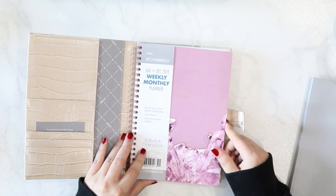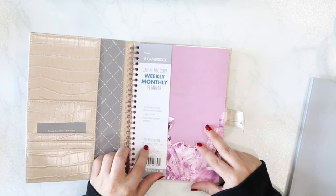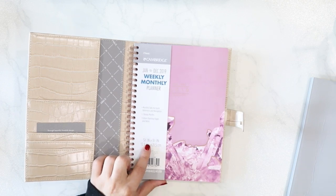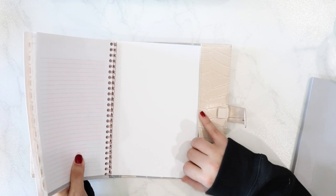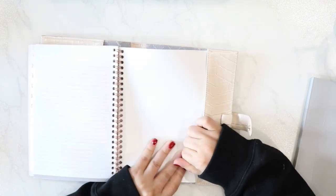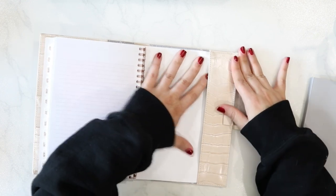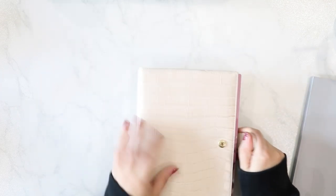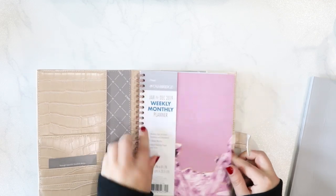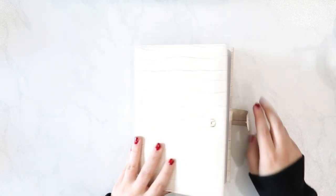Then I tested a generic Mead A5 planner that says five and a half by eight and a half — technically half letter. Because it has a thinner binding, you can kind of get it in with a little bit of bubbling, and the cover fits decently. It actually works. So this beautiful little notebook cover does also come in a black colorway.